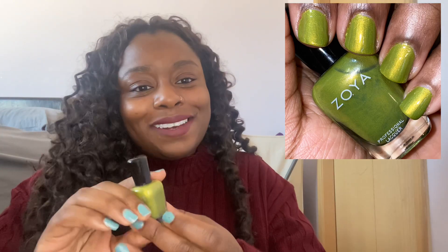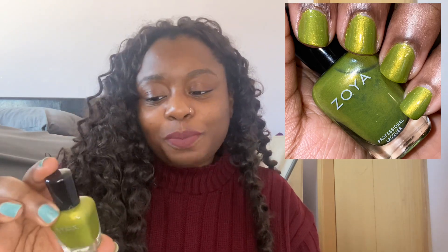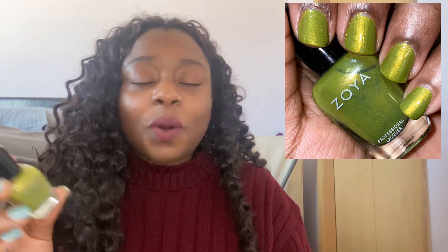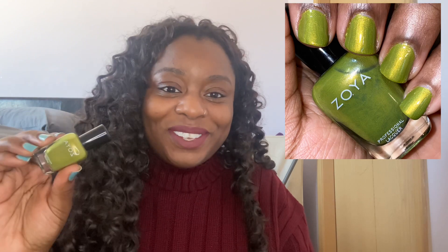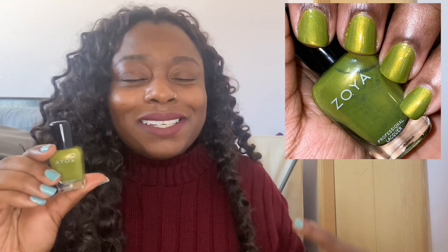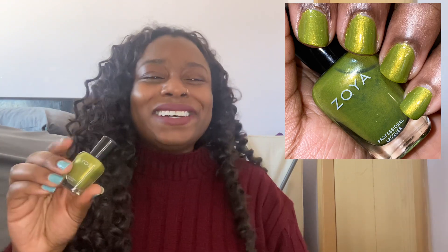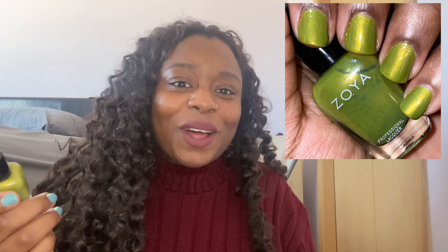The next one I wore got tons of compliments — this is Zoya's Eunice. I said on my Instagram this is like the Shrek shimmer of polishes. It's just so pretty, and for us ugly nail polish lovers, this is right up our alley. I don't have too many Zoyas in my collection. Their staying power is amazing — Zoya is a quality brand, just a bit pricey for me. I really love this one for wintertime; that jewel tone aspect was just phenomenal. It's such an unusual color that it attracts so much attention. People are like, "Ooh, what's that on your nails?" — the ugly pretty. I wore it for almost a week.